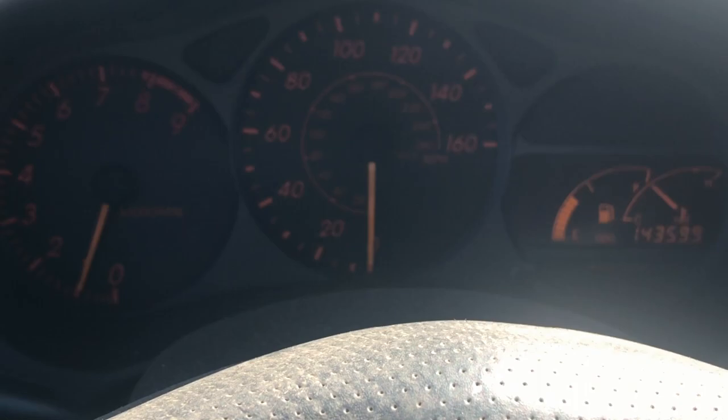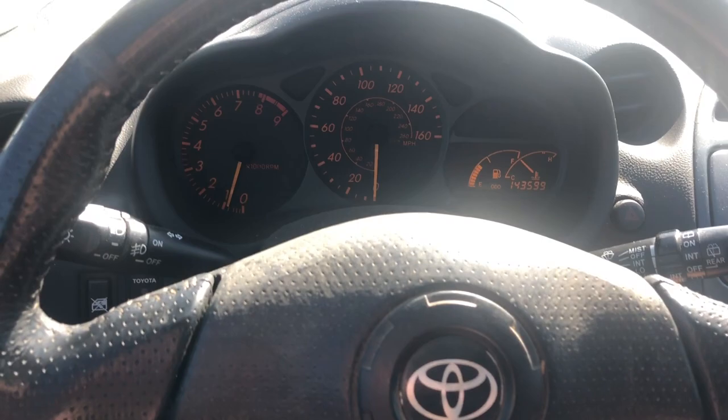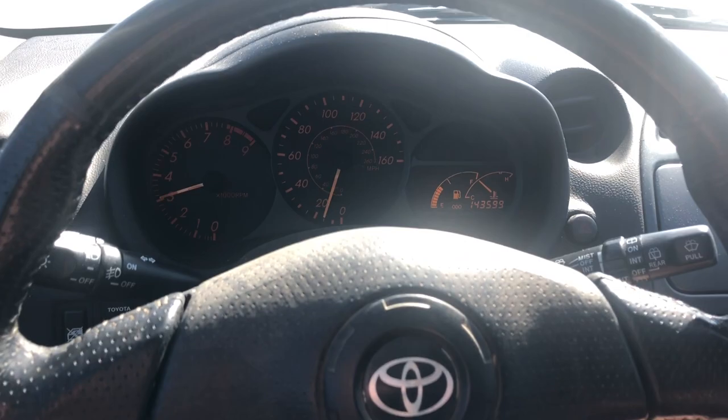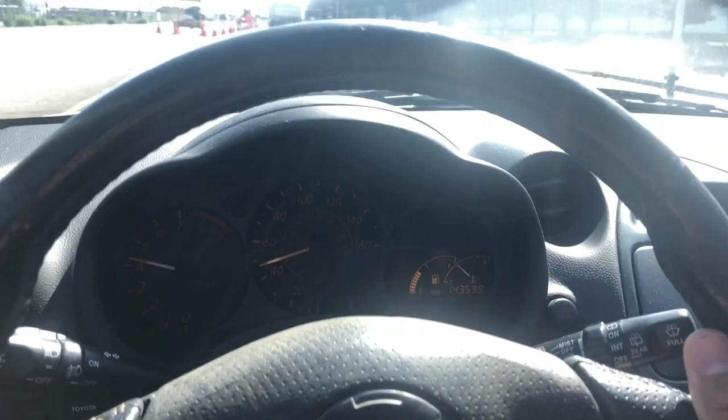It's a really really clean car. The previous owner put a brand new OEM shift knob and shift boot. This car shifts like damn butter - like a hot knife cutting butter. And it sounds so good with that intake, the eBay intake. No check engine light either.